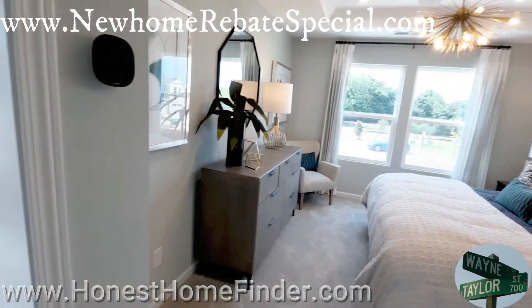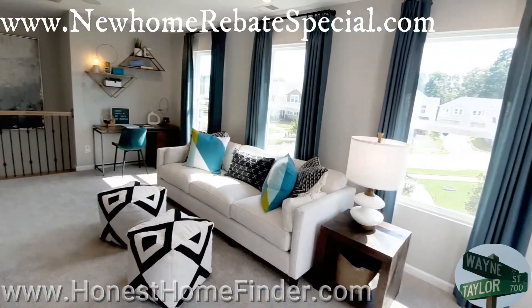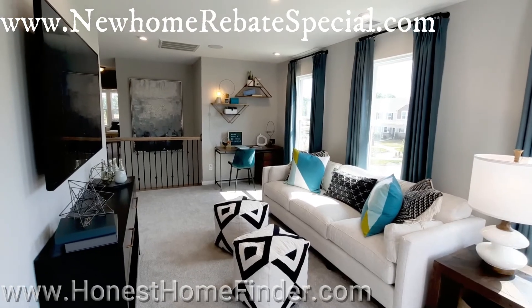I liked it when it was empty but I like it more now. Once again folks, Wayne Taylor, Honest Home Finder — top of your screen is my buyer's incentive. Don't leave money on the table. Thanks.